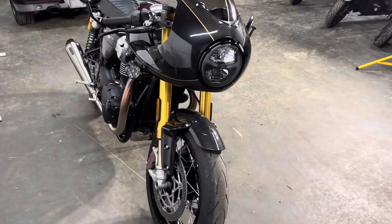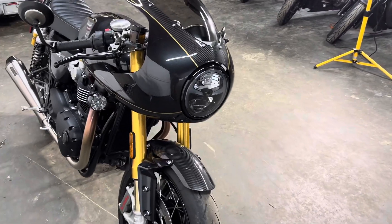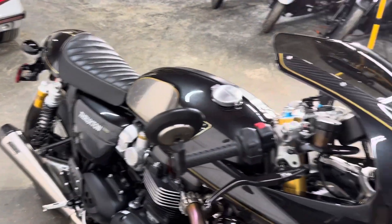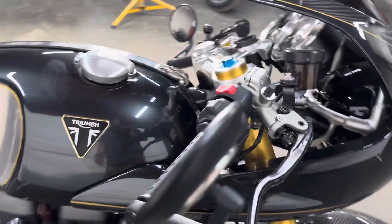This bike has 200 and something miles on it — it's shockingly new. It looks pretty stock, like the Vance and Hines pipes and everything were all part of the TFC edition. Same with the carbon fiber. The bike looks excellent.